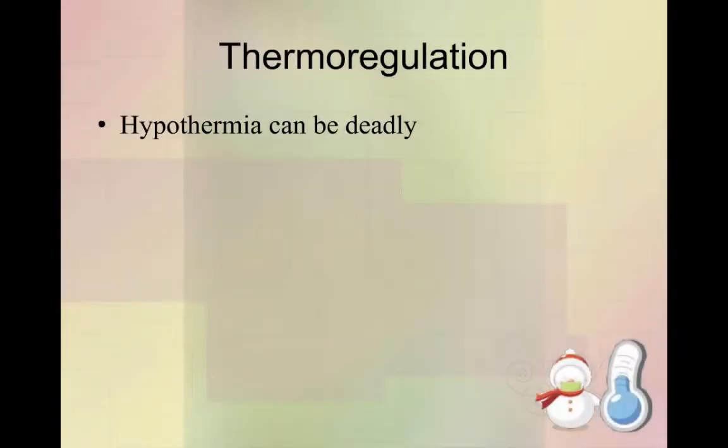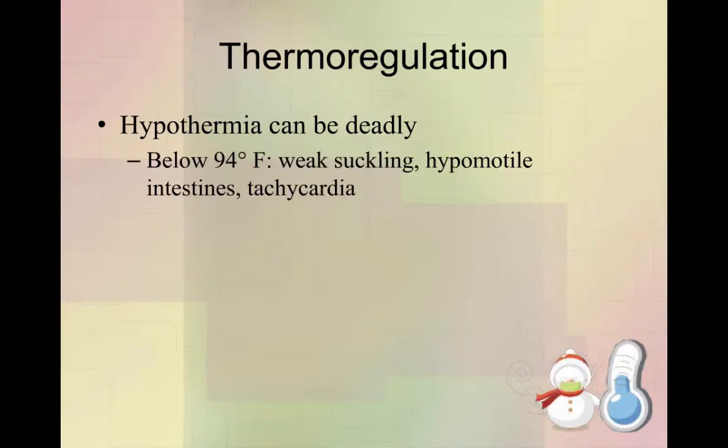First up is thermoregulation. I've said it 100 times — hypothermia can be deadly. If you don't remember anything else, remember that. Below 94 degrees, kittens have trouble suckling, their intestines aren't moving correctly, and they end up being tachycardic.